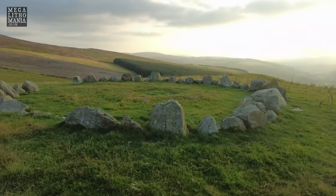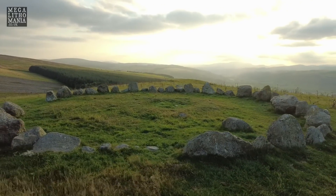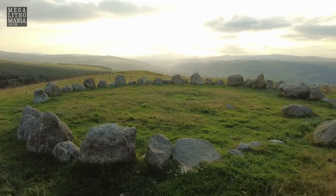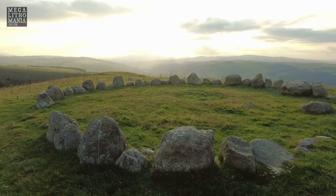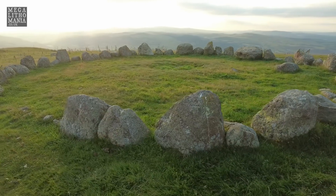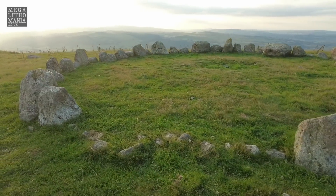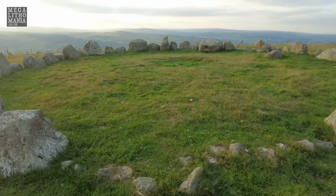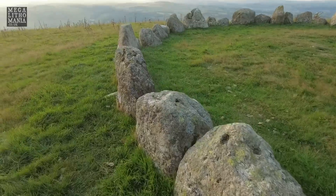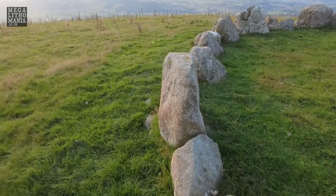We're just walking around the southern part of the circle — this is possibly one of the entrances here. You can see they're quite low stones, chunky and low, very tightly put together but a very beautiful sight. This is just the most stunning landscape as you can see from the aerial shots.